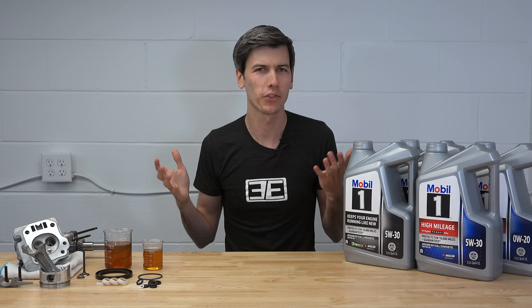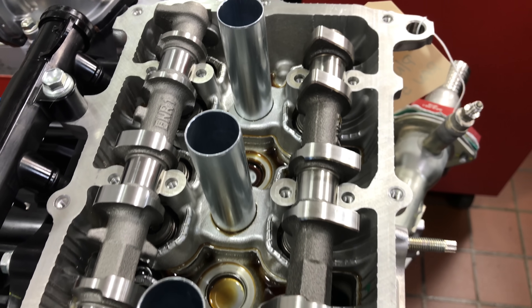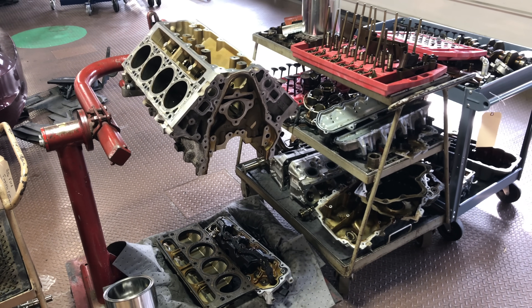Synthetic oils are nothing new — they've been around for commercial use in the automotive industry since the 1970s. So the more interesting part of this discussion is where the idea came from that you can't use synthetics in older cars.